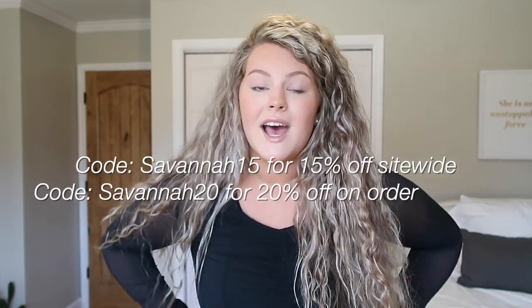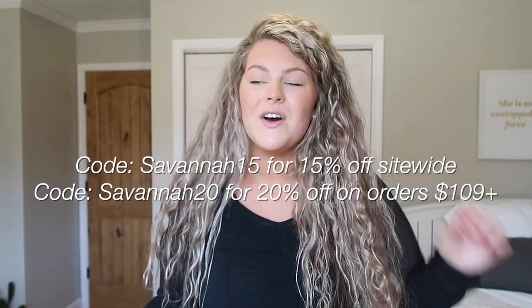I genuinely love their workout pieces so much. I did a previous video with them a couple months ago in November showing a Black Friday video, and you guys really seemed to enjoy that and like their activewear. So I figured I would bring you guys yet another haul. Please be sure to like this video and subscribe to my channel down below — and without further ado, let's go ahead and show you guys the haul.